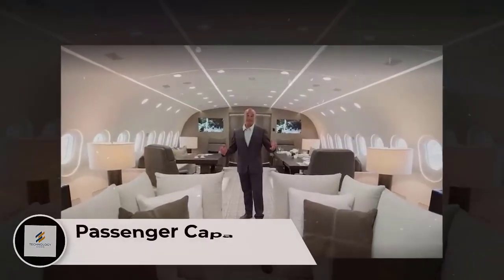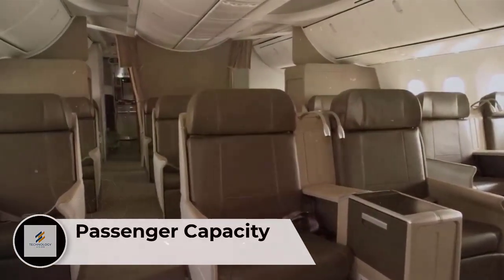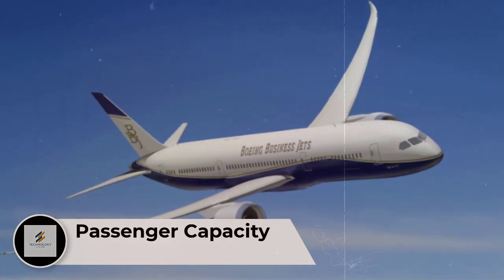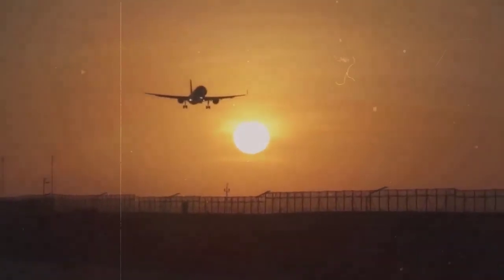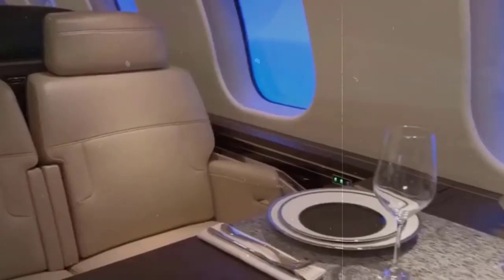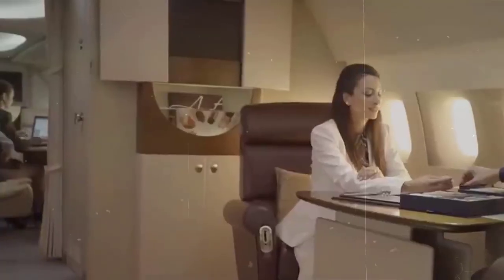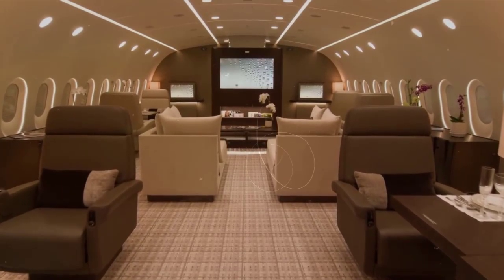Number 1: Passenger Capacity. The Boeing 787 Dreamliner flies passengers all over the world and is one of the longest-range passenger airliners currently on the market. The 787 can accommodate between 250 to 336 passengers in a two-class configuration. The business jet variant of the Boeing 787 normally seats approximately 25 to 50 passengers depending on the aircraft's configuration.